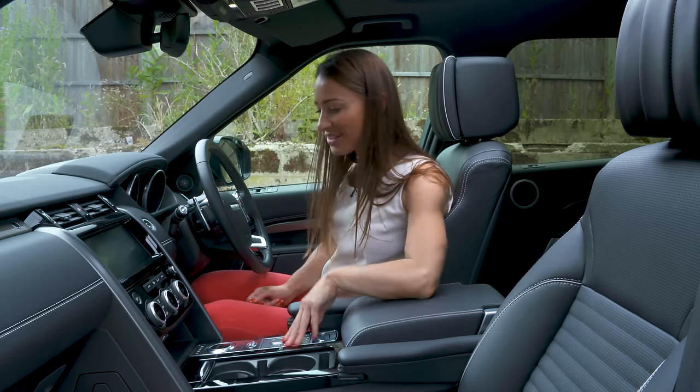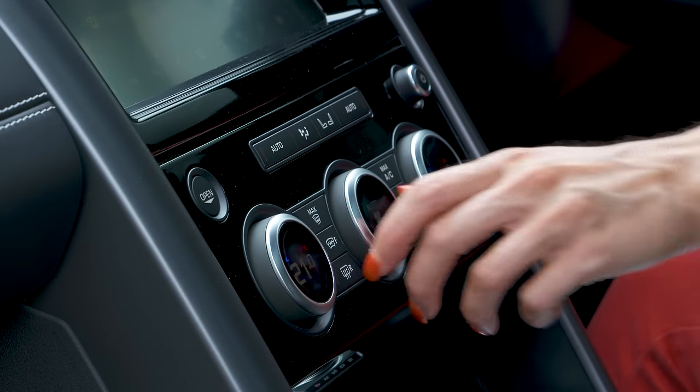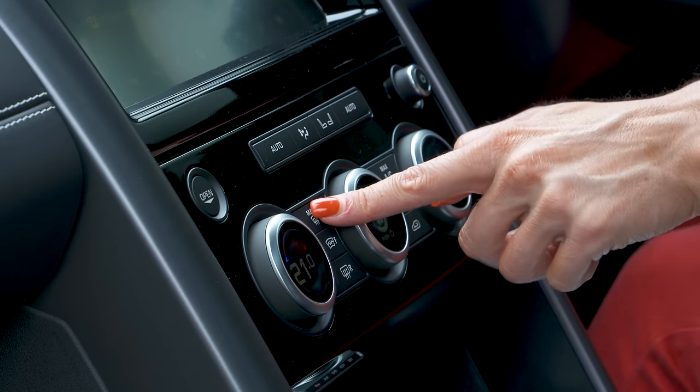All of the buttons are chunky and logically laid out, so much so that you can even use them with gloves on.